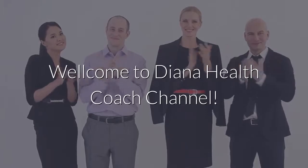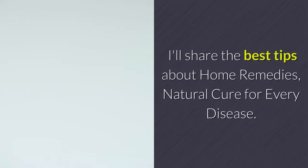Welcome to Diana Health Coach Channel. I'll share the best tips about home remedies and natural cures for every disease. Please subscribe and share my channel — thank you so much.